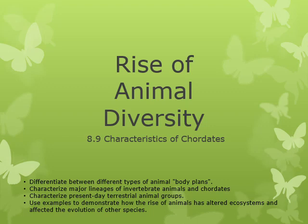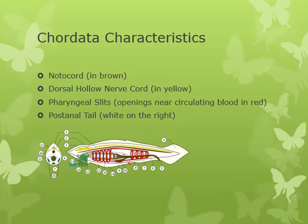All these chordates have a few things in common. They all have a notochord — that's this brown thing right here. They all have a dorsal hollow nerve cord, right above it. Pharyngeal slits — these are the openings near the red places where blood circulates and oxygen transfer occurs. And they all have a post-anal tail: anus over here, tail in the back.